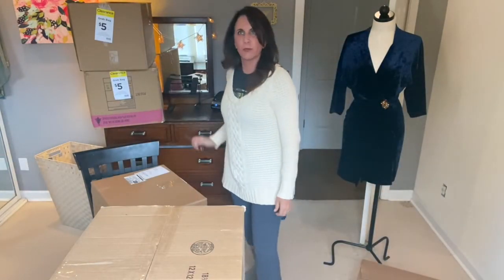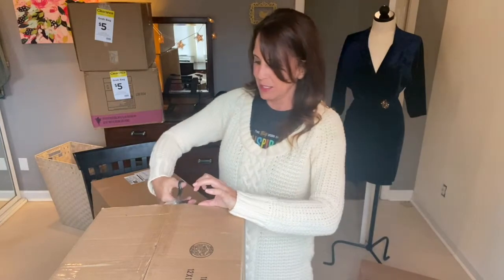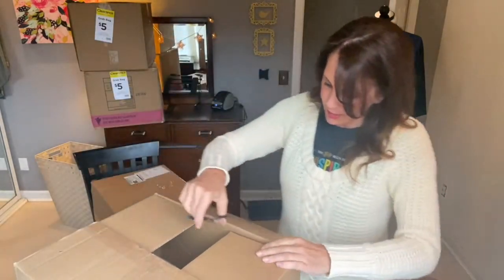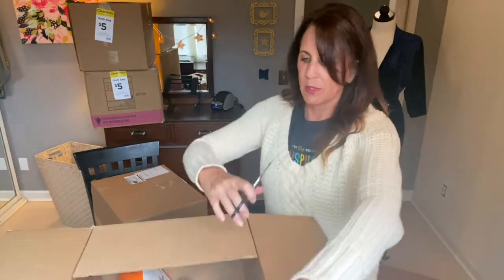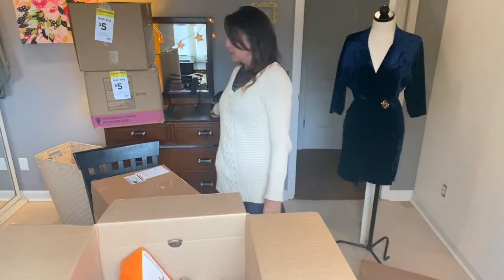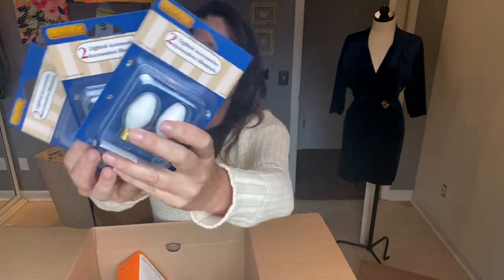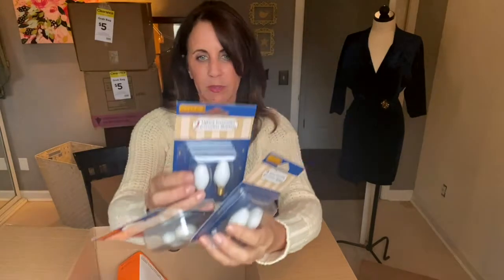Next box — I should never not have scissors because I just can't break these things open by myself. More Halloween stuff, which is fine. I either donate it or put it away and sell it next year. I still have four boxes to go after this, so I'm only halfway through. These are little lights you would use inside those houses — ceramic Christmas houses, Halloween villages — these are the lights that go inside. I've got three packs at $5.99 a pack.